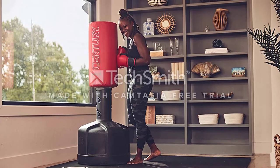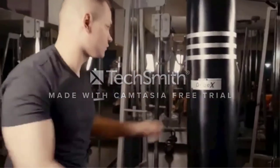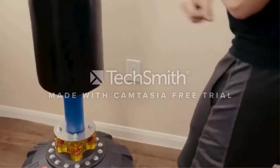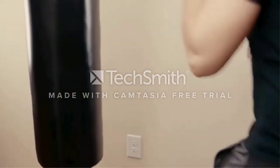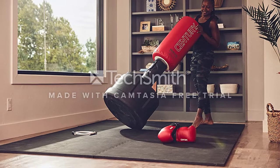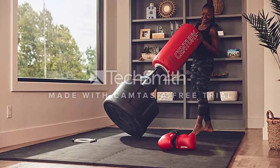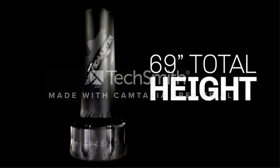When filled with sand, which is recommended for superior stability, the bag weighs 205 pounds, or 160 pounds when filled with water. Standing nearly 6 feet tall, this freestanding punching bag provides a versatile workout experience, simulating sparring with a tall opponent for adults and young athletes alike.